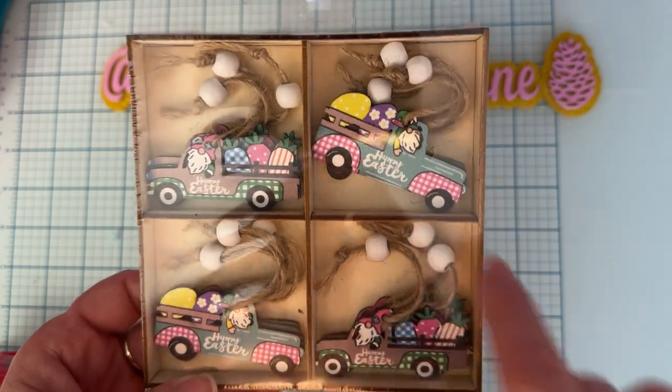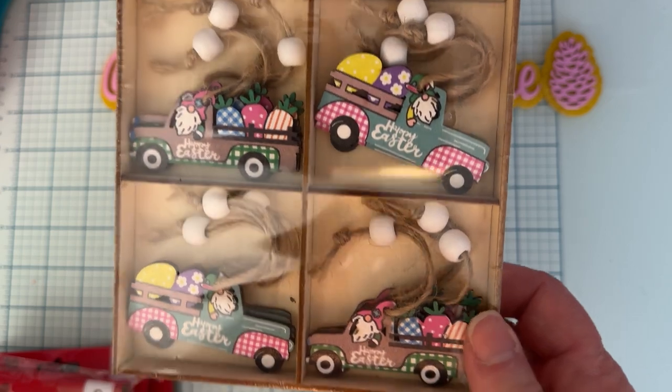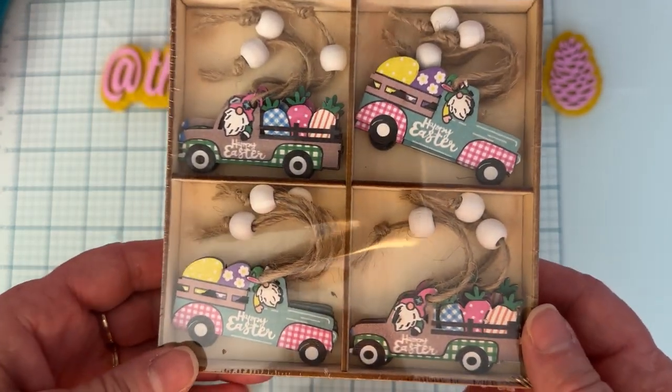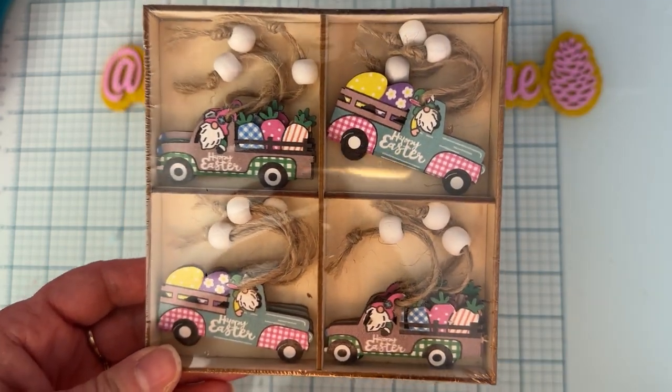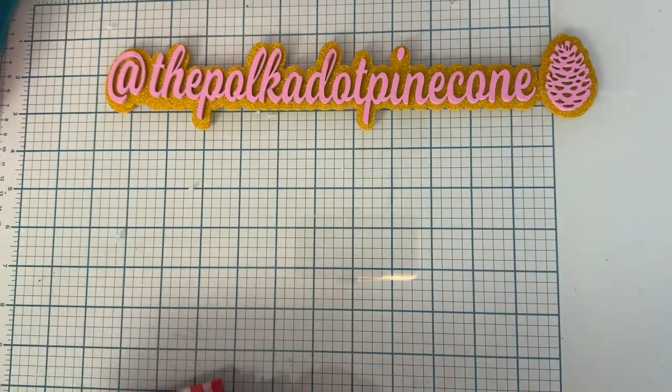I also grabbed these for Easter — cute little trucks with Easter stuff in the back. I didn't look close when I got them; I just liked the colors. I didn't realize it was little gnomes driving. They don't bother me or anything, I'm just not wild about them. But I thought the trucks were cute with all the stuff in the back, so that is it from Dollar Tree.